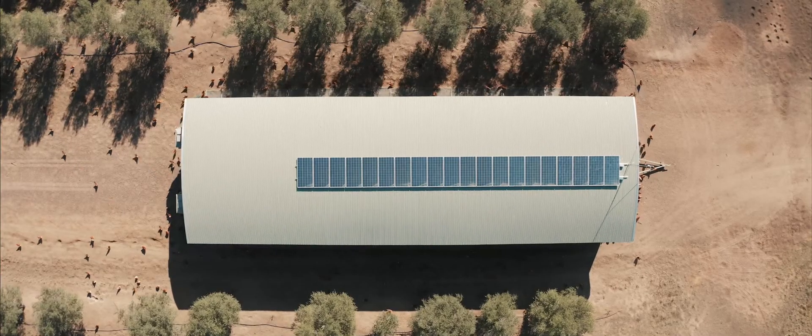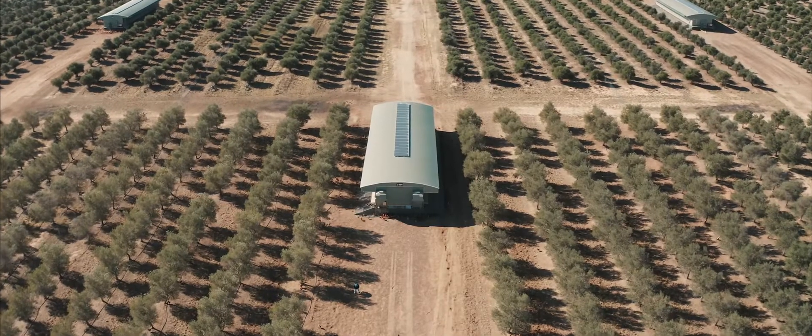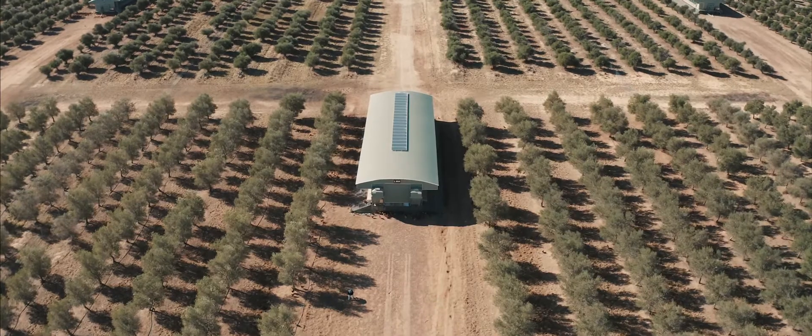Our birds are housed in caravans amongst the olive trees, which we move once a week. This creates a lot of interest for the birds and encourages them to go out and explore the range and move away from their sheds.